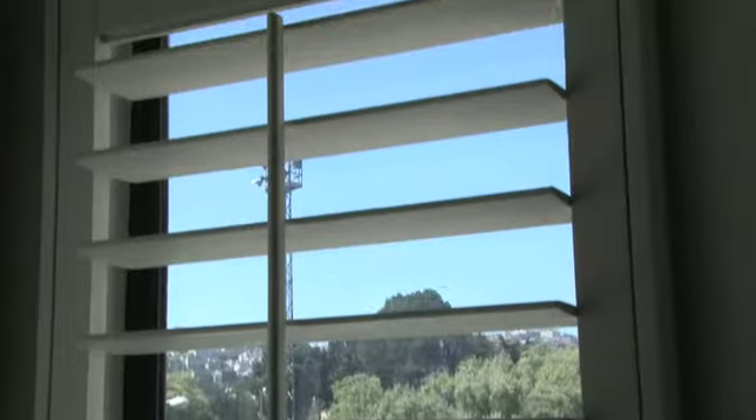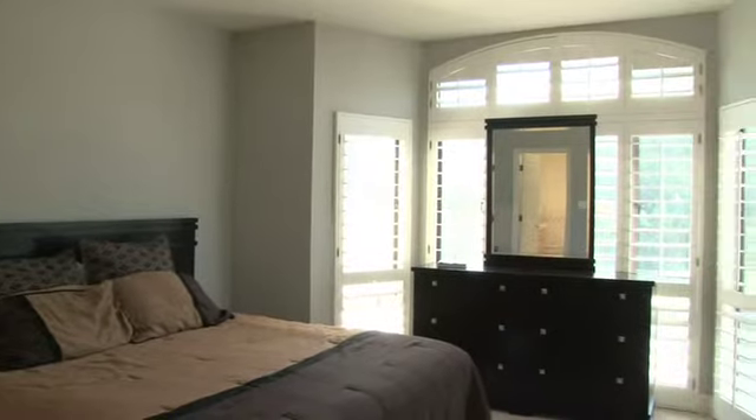We're gonna now walk back through and check out the bedrooms, starting with the master bedroom. Come on, follow me. In the master, again, gorgeous views of the park, that floor to ceiling glass, the plantation shutters, the his and hers closet — I'm sure you can tell which one is the his. Nice large size room, carpet for the mornings so your feet don't get cold. And then this takes you to the master bath.